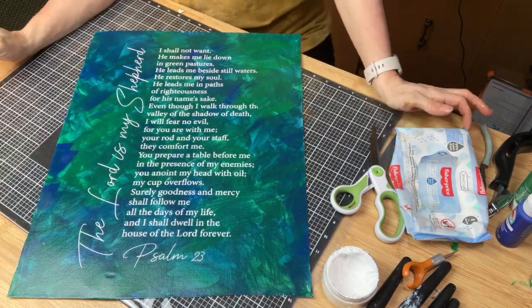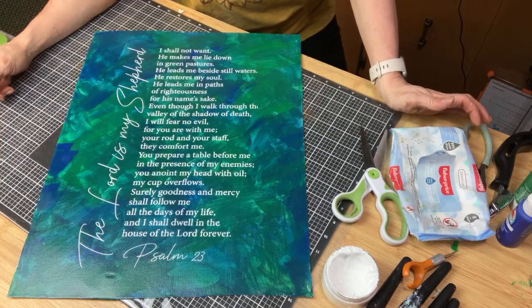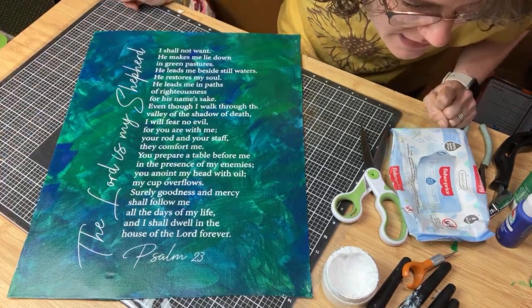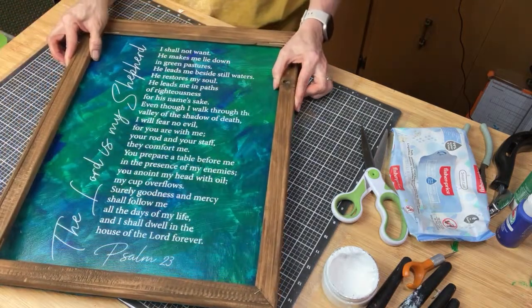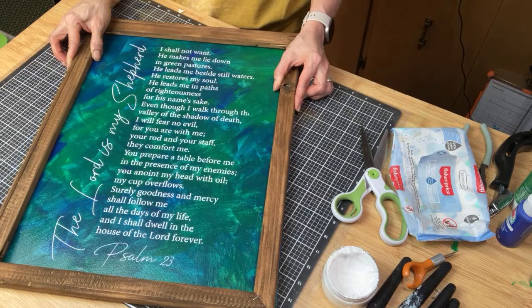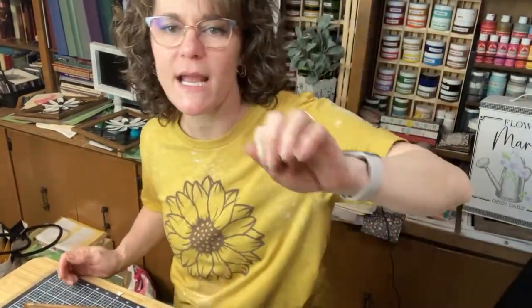Oh my goodness, seriously, this is beautiful. Wow! I love it. Do you guys love it? Yes, it's so pretty! And then once it's all dry — because I don't want to mess anything up — then we staple it to the back of the frame. Gorgeous. I am super excited. It really stands out on the background colors. It's so pretty.